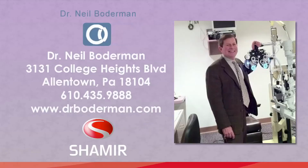Dr. Neil Boderman can help you select the right frame and the right Shamir lens to fit your lifestyle.